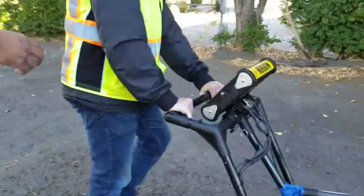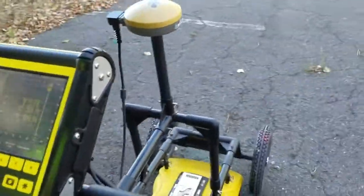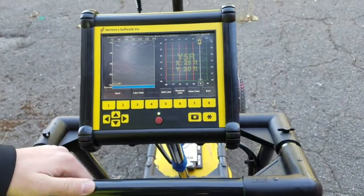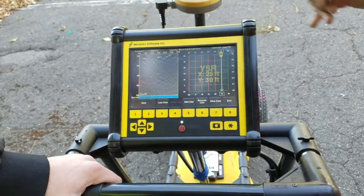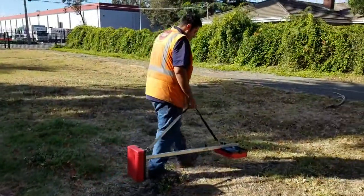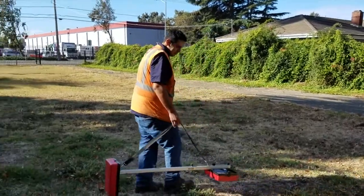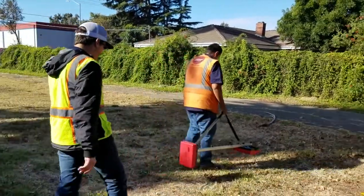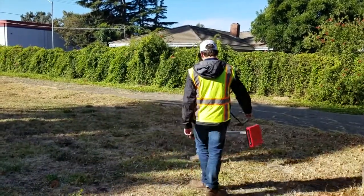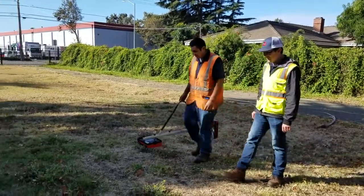If you want to scoot around and show them that screen — right now you can see two supposedly utilities or unknown objects from the line that we just ran. It's running!